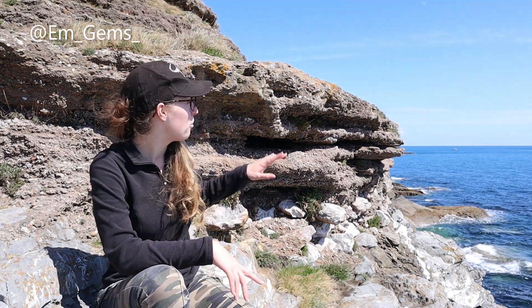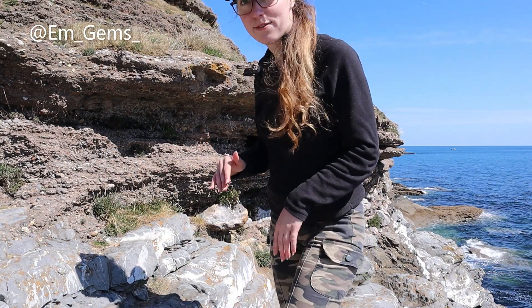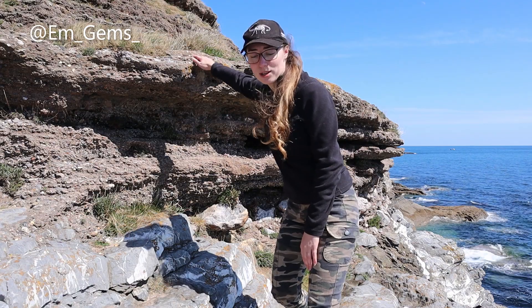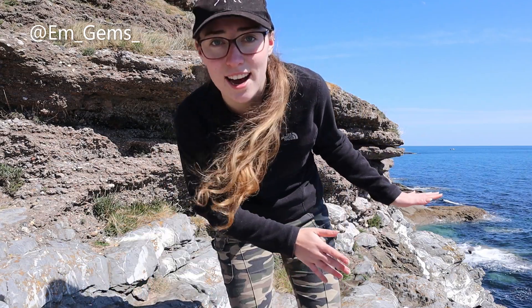We can actually see the last interglacial period here, which was about 150,000 years ago. Behind me is actually the previous seafloor, so you can see just how much the sea level has dropped in that timeframe. Here is where the seafloor was, and if you look behind me you can see where the high tide is currently. The seafloor is even lower below that, so you can see just how drastic that drop has been — and that's to do with glaciation and the ice age.